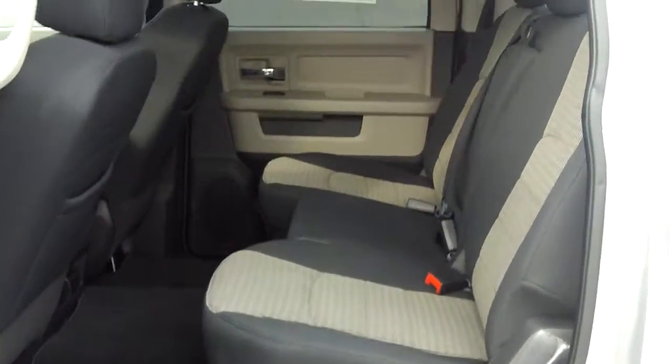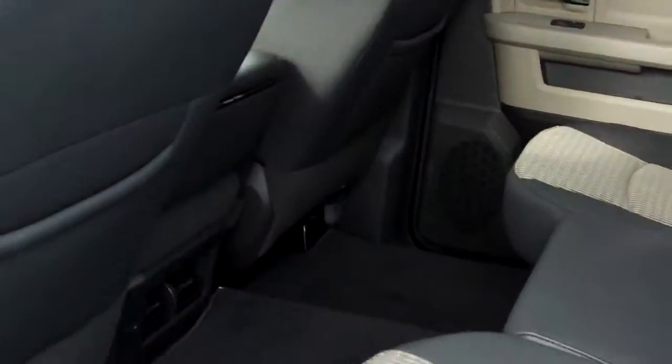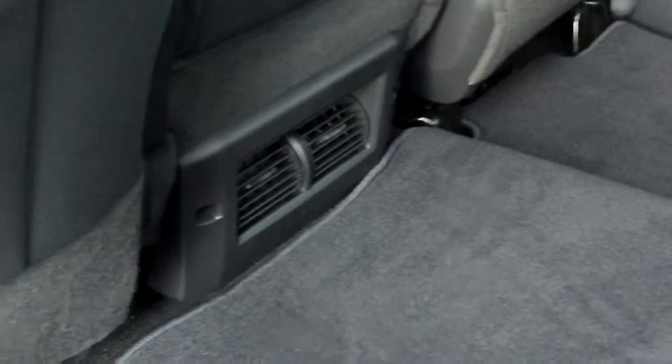This is a crew cab here, so it's got a real large back seat. The crew cab trucks also come with rear air vents and they also have two storage compartments underneath each side of the truck.